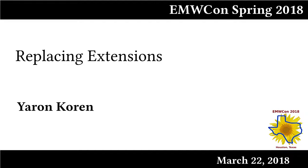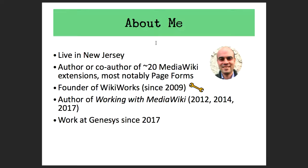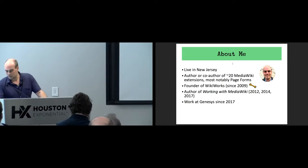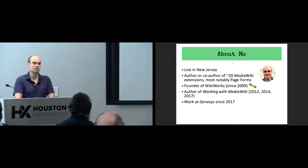Hi everyone, this is my talk on replacing extensions. About me: I live in New Jersey now — I lived in New York but we moved last year. I'm the author or co-author of about 20 MediaWiki extensions. The number keeps growing, but my most important one is the first one I created, which is called Page Forms.